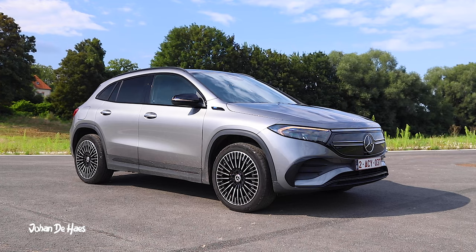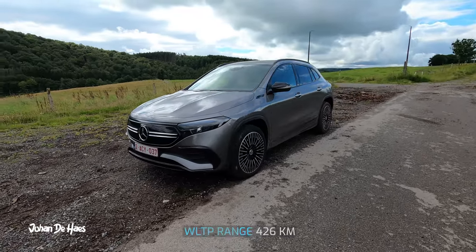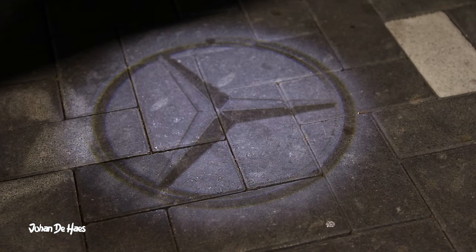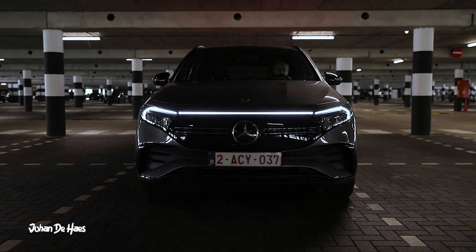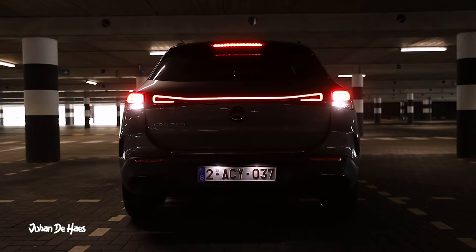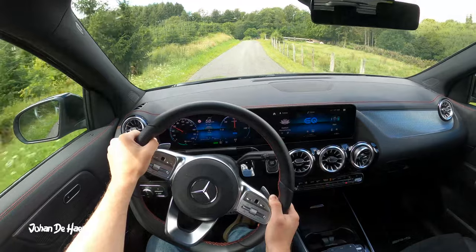The Mercedes EQA 250 is a full electric car with a WLTP range of 426 kilometers. It has a lithium battery with a net capacity of 66.5 kilowatt hours. It is front-wheel drive and has a power of 190 horsepower.